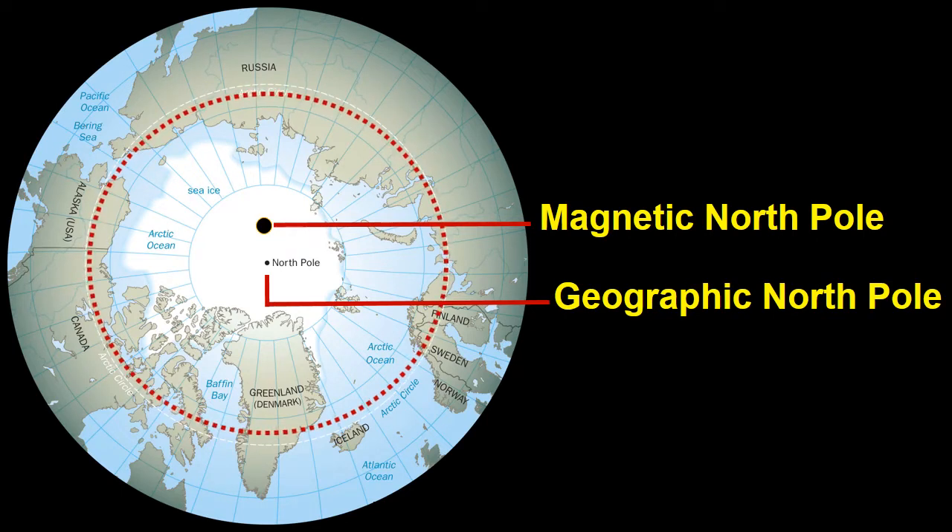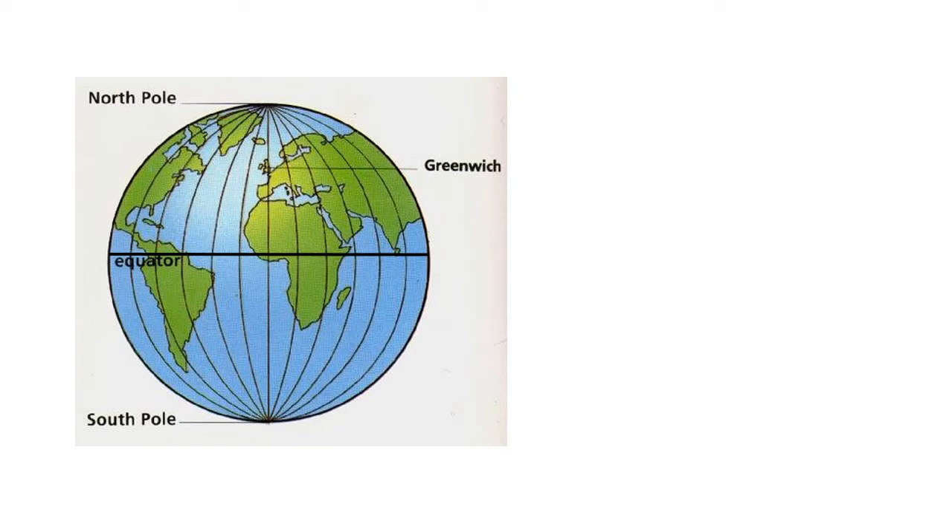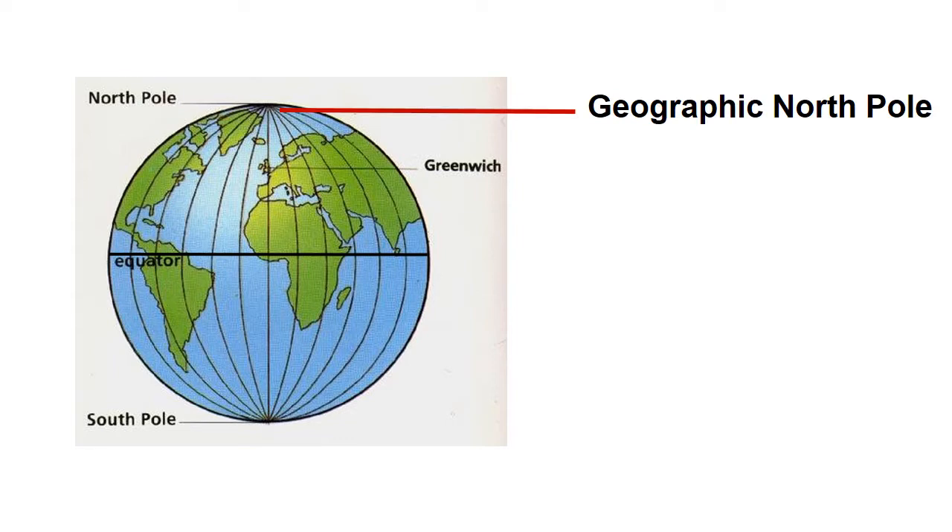You will have to understand the difference between the geographic north pole and magnetic north pole, because these two north locations are completely different. The northernmost point on the earth's surface is the geographic north pole. It is also known as true north. It is located at 90 degrees north latitude.